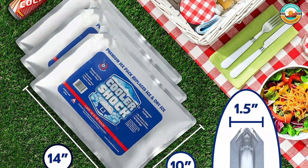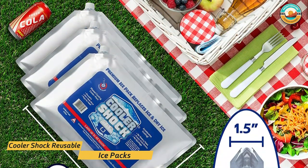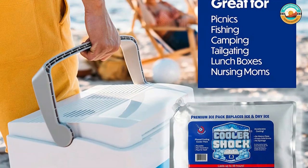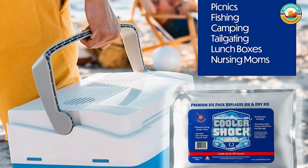Robust and resilient, these cooler and lunchbox ice packs are nylon reinforced for seamless freezer-to-lunch-bag trips. Filling these thin reusable cooler packs is easy — add water once using the included funnel, shake, screw the cap on, and freeze until ready to use.